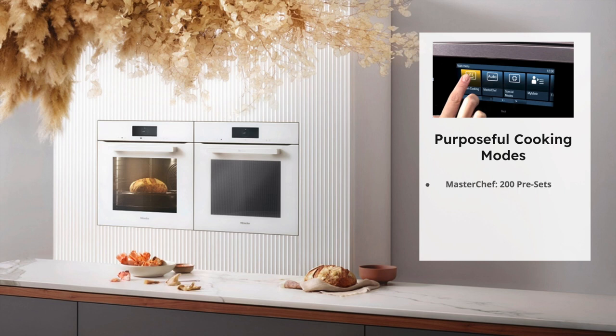One of my favorite things to tell people is that the oven has something called MasterChef, which gives you 200 pre-loaded presets right from the get-go. For example, if you're making chicken, it will ask the type — tenderloins, breasts, thighs — and how much you plan to prepare. It prompts you through a step-by-step process including what shelf to place it on, really taking the guesswork out of cooking.